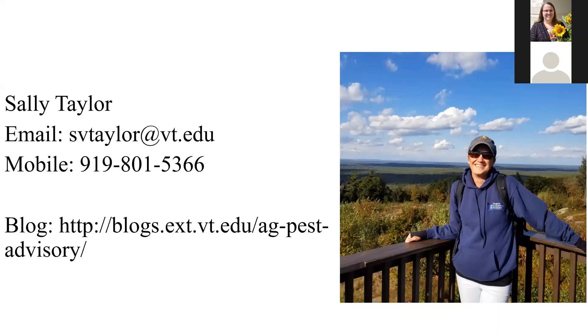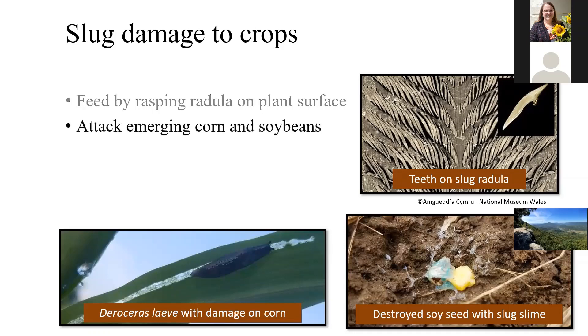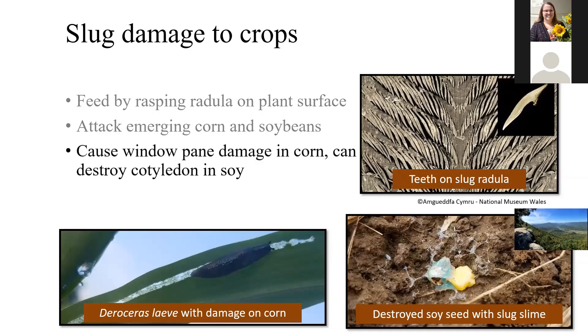So today we're going to talk a little bit about soybean pests. It was a slug year for several people in Virginia — meaning the soybean and corn came up, didn't get off to a good start. It was wet, it was cold, it stayed small and vulnerable for a long time, and that's when slugs do their most damage. You see the slug feeding on the slide, rasping on the corn leaf. They cause windowpane damage, and in soybeans it's more dramatic because if they kill that cotyledon, they kill the plant. The greatest threat is to young plants.